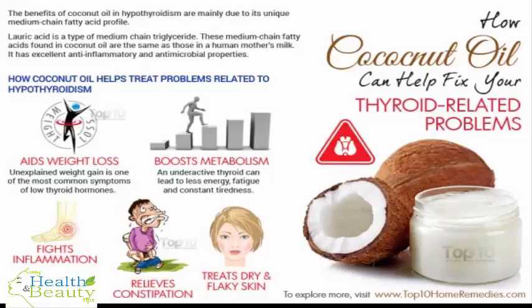The thyroid gland is one of the largest endocrine glands in the body. It produces the hormones thyroxine (T4) and triiodothyronine (T3). These hormones work together to regulate mood, metabolism, energy levels, body temperature, heart rate, and blood pressure. Thus, it is important that this gland functions properly for overall health.